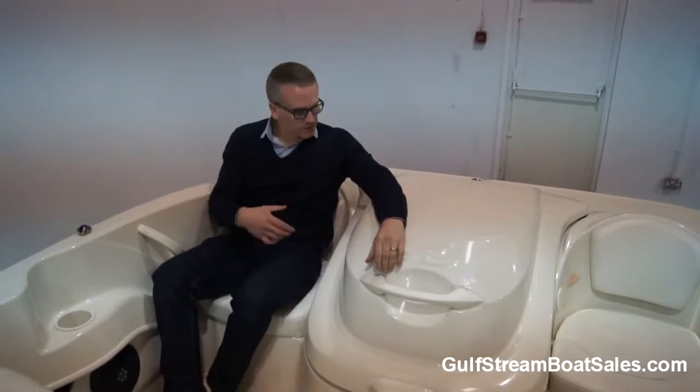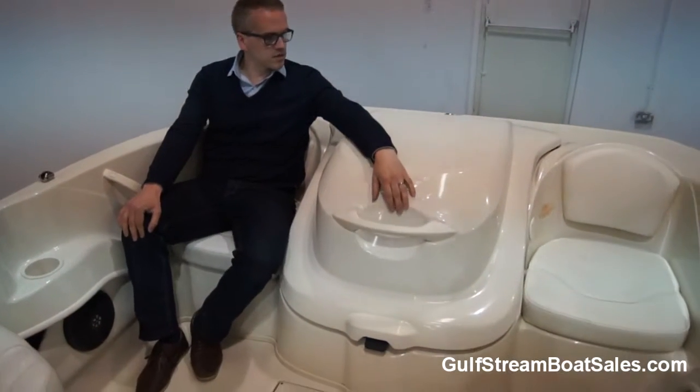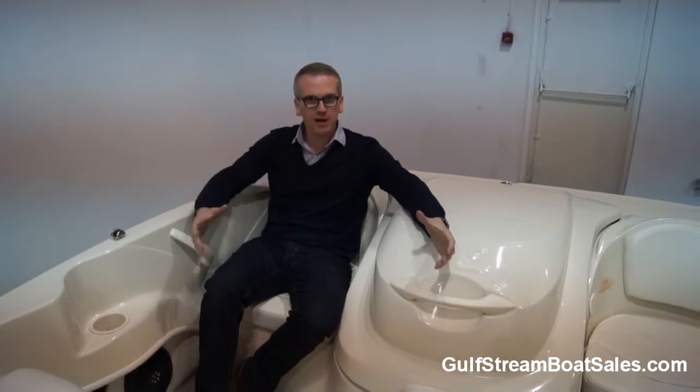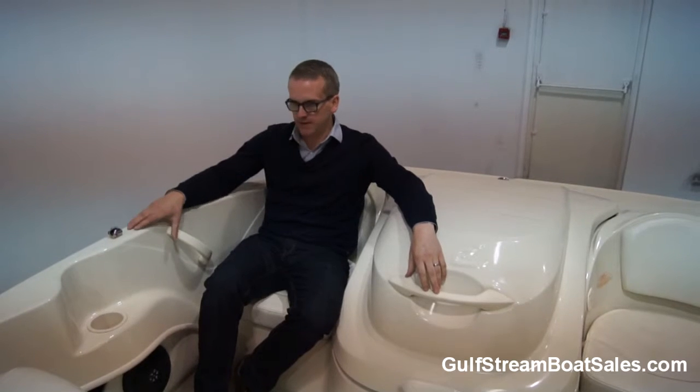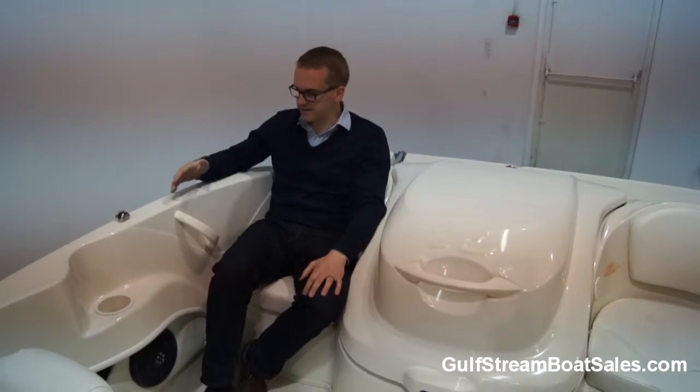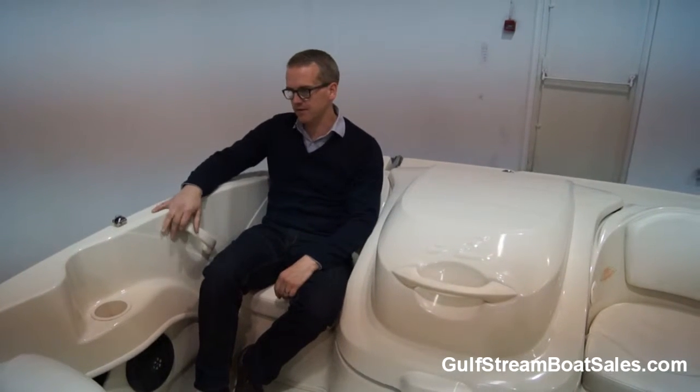These little jump seats either side of the engine box are great because they're low set. Although this is a 175 and it's probably going to be commonly compared with a Bayliner 175 — because there are so many of them around — the Sea Ray always feels and looks more substantial. It's a taller boat, it's got higher gunwales, so you're sitting lower down inside. You feel like you're properly sitting inside the boat back here, so kids shouldn't get nervous if they're sitting back here whenever the boat's underway.